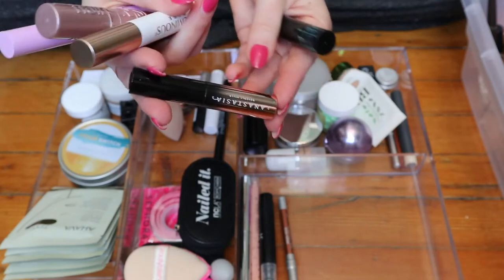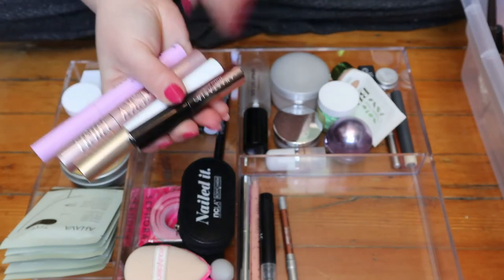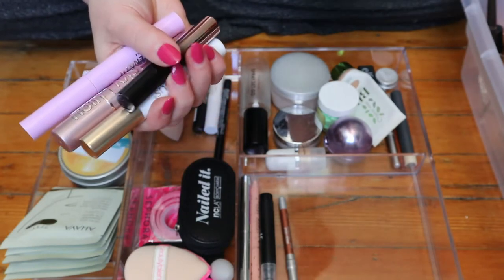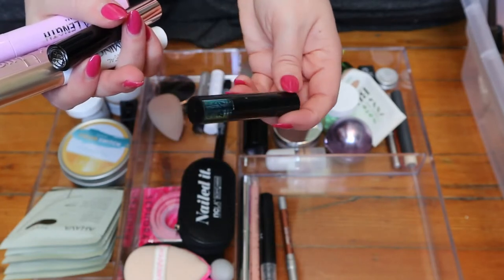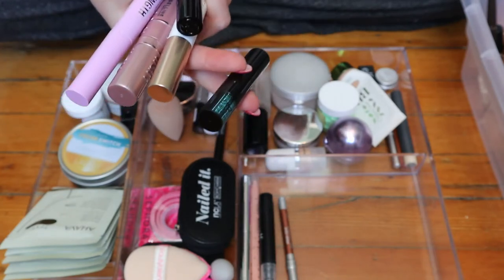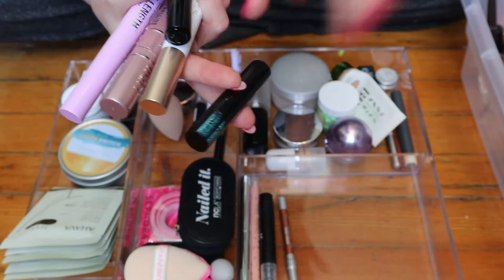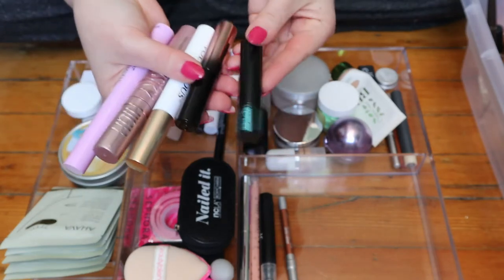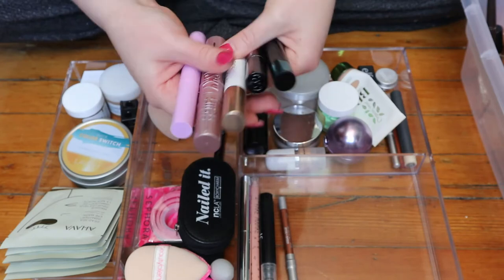I do have an opened Anastasia Lash Brag mini, which I've been liking — I brought this on a small trip to my family's in Ontario. This came in my Sephora Favorites kit, which is why I opened it. And then this is my only waterproof mascara, the Monsieur Big from Lancôme. I just keep it in here because it's already opened. I do use it, but very rarely — like if I'm going somewhere and it's raining or snowy. Those will all stay.